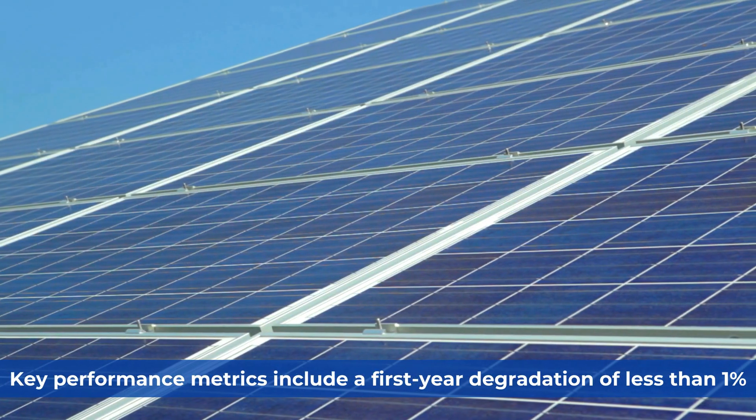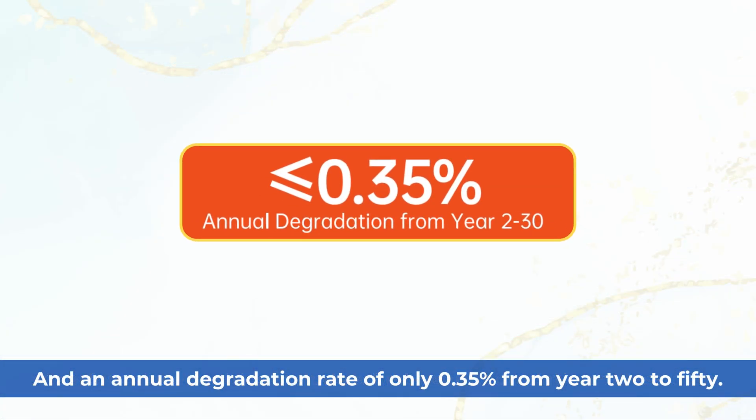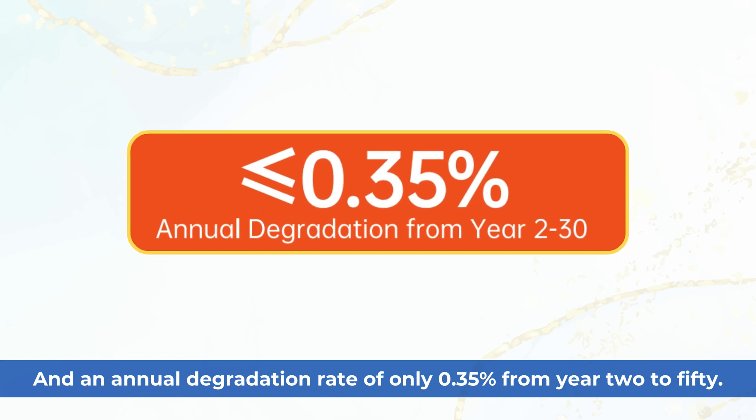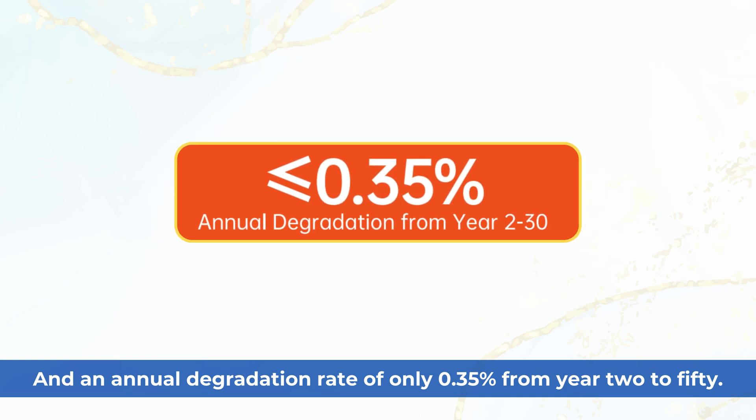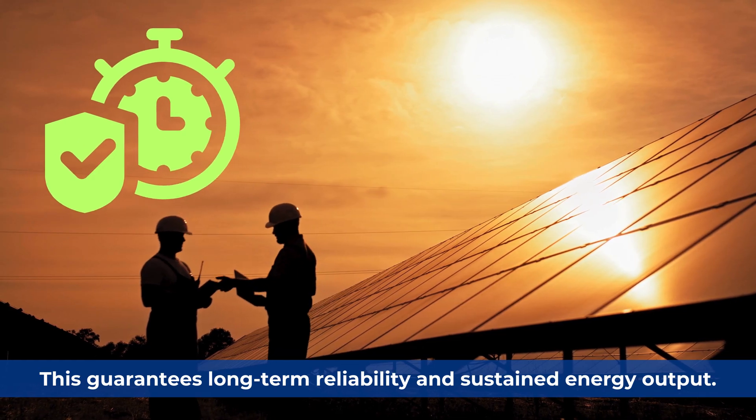Key performance metrics include a first-year degradation of less than 1%, and an annual degradation rate of only 0.35% from year 2 to 50. This guarantees long-term reliability and sustained energy output.